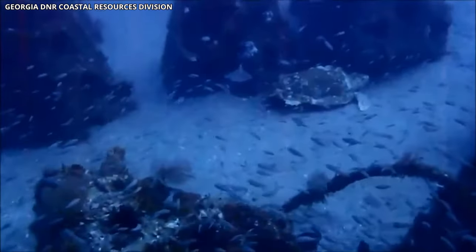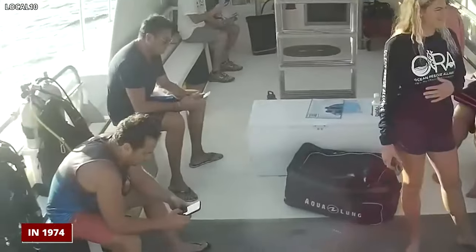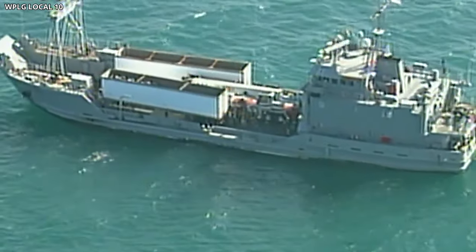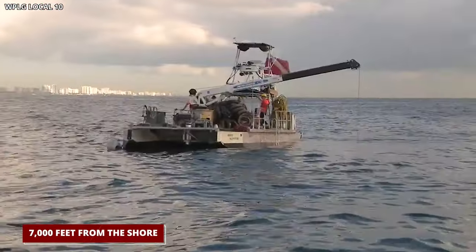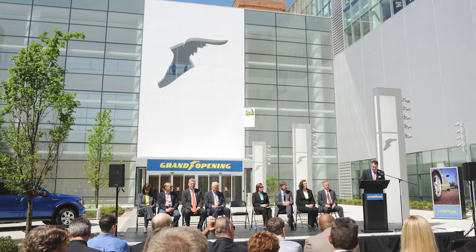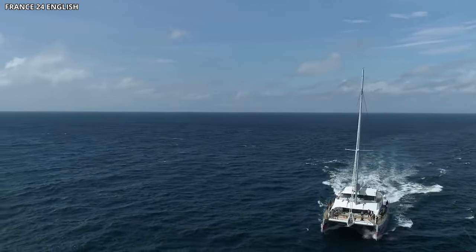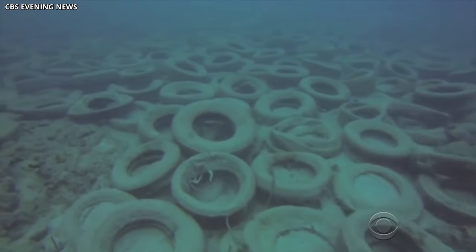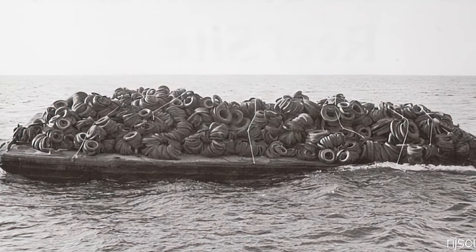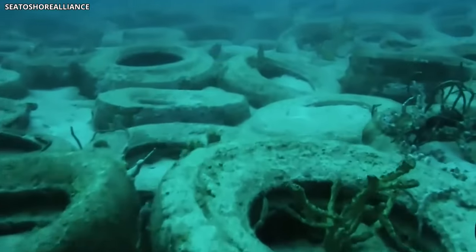The project got the green light from the government in 1974, and that spring, over 100 boat owners pitched in to help. Each boat loaded up with thousands of old tires, all tied together, and set off to drop them into the sea over a big area 7,000 feet from the shore. The idea caught on so well that even the big tire company Goodyear joined in — dropping a giant shiny gold tire from one of their blimps right over the new reef spot. All in all, an astonishing two million tires ended up in the ocean, creating what was hoped to be a new underwater paradise called the Osborne Artificial Reef.